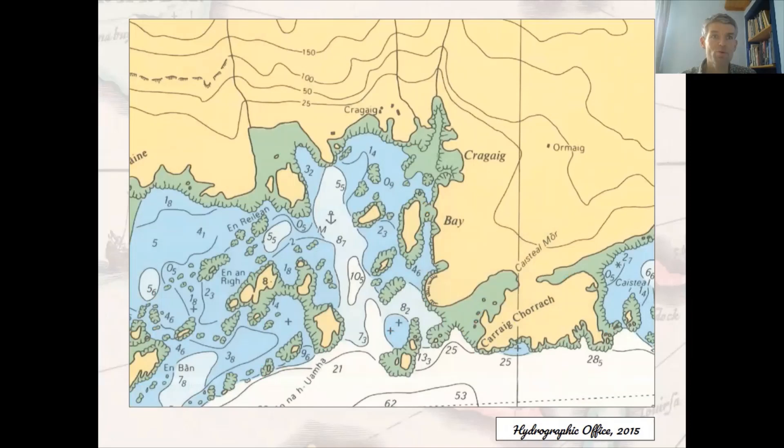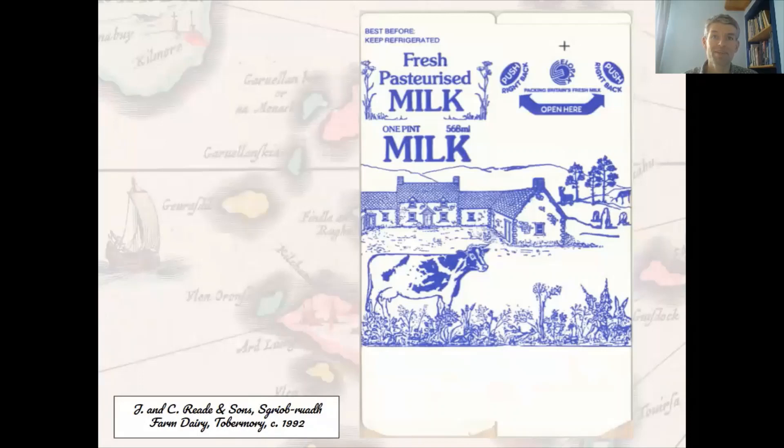Before we say farewell to Mull, it's time to stock up on some provisions — including milk for the cornflakes — and a nice opportunity to admire what might be called 'countography' on this milk carton. Jokes like this really only work once you know your island maps and outlines — a geographical shape that would be instantly recognisable in Mull. You might struggle to raise a laugh the further from Mull that we go.